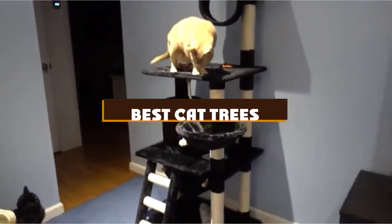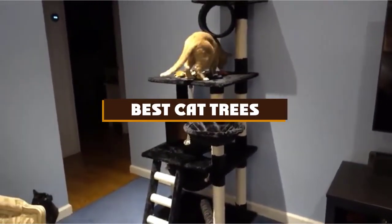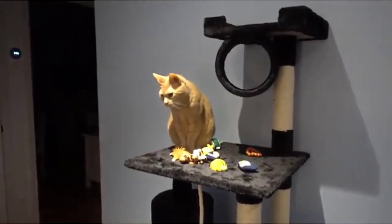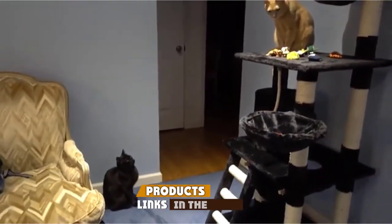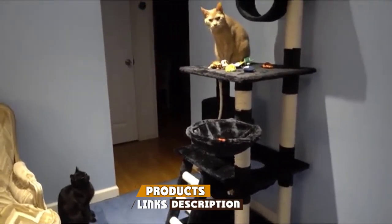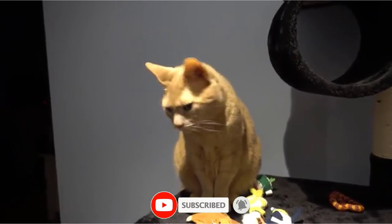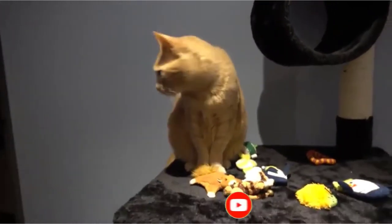If you're looking for the best cat trees, here's a list you must see. We made this list based on our personal preference and sorted it based on the features, prices, quality, durability, and reputation of the manufacturers and customer feedback. We've also included options for every type of customer. So let's get started.